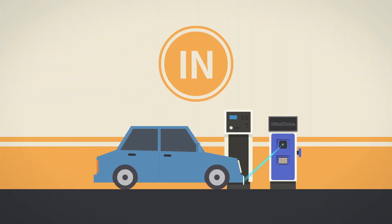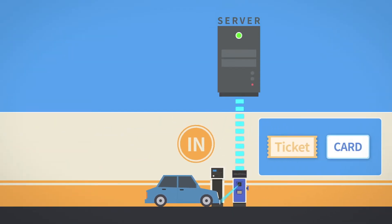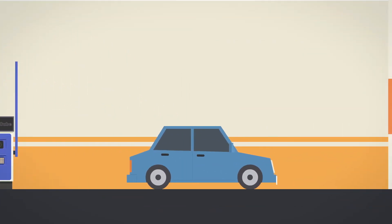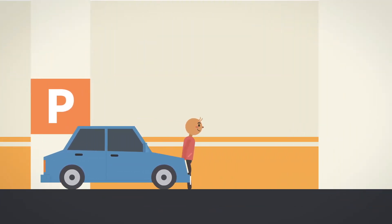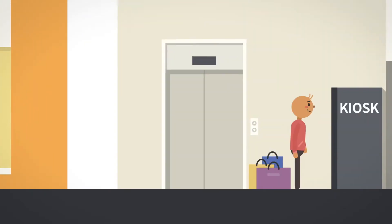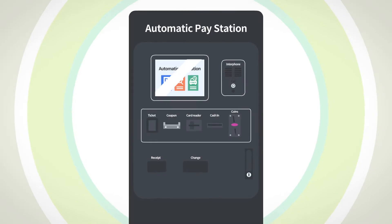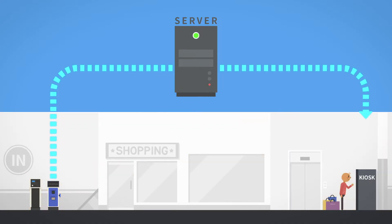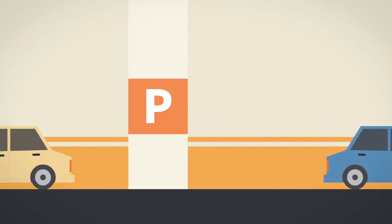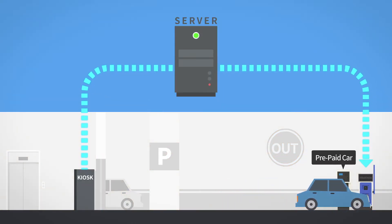When vehicles go through the entrance, no cards or tickets are necessary, because the Mindcube camera can recognize the license plate information. Through license plate information, all processes are systematically managed for faster and more effective parking lot operation, enhancing the convenience and satisfaction of visiting customers.